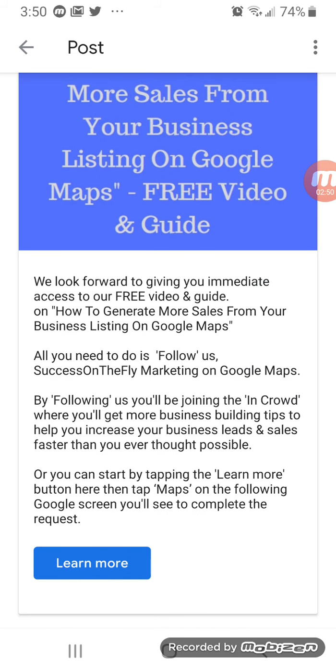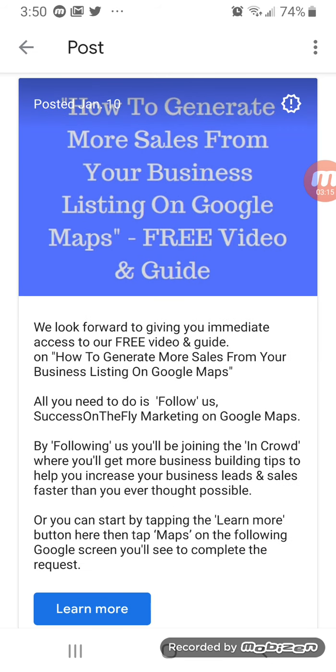I take this one step further. I've already created a link where I say, or you can start by tapping the learn more button here, then tap Maps to complete the request. That's a frictionless way to get people to follow you and your business on Google Maps. This is all about incentivizing people to follow you to get the report — the video could be an additional discount — all of this accessed through a special link that you'll provide.